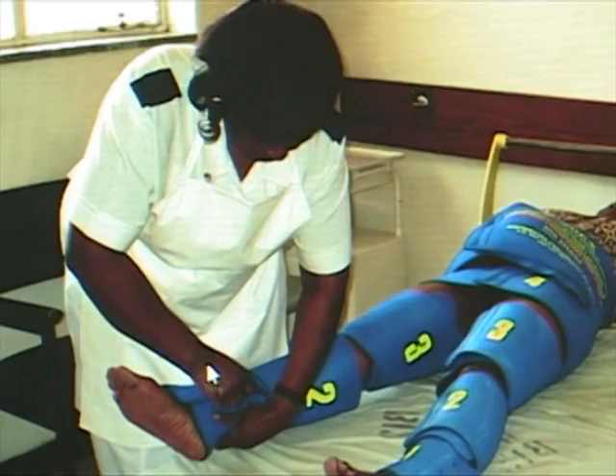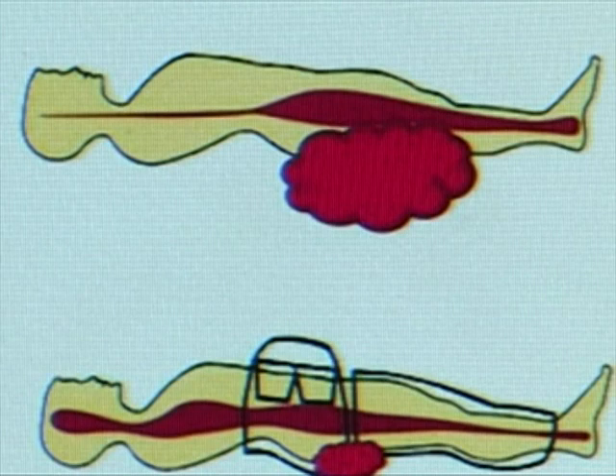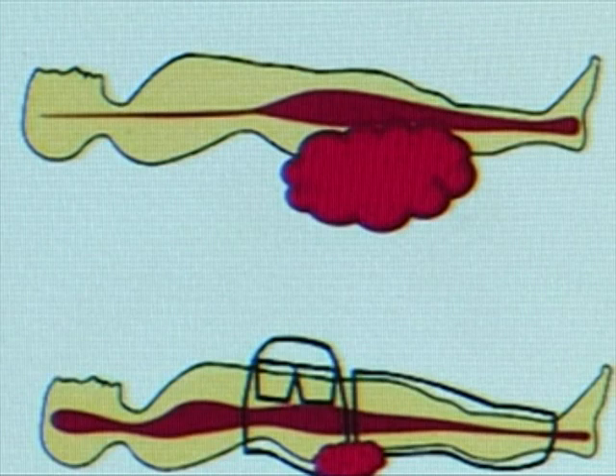This is the non-pneumatic anti-shock garment. It is a simple but unique lower body compression device. When applied to the legs and abdomen of a woman in shock, it helps to reverse the shock. It also shunts blood back to the central circulation system and stabilizes the patient.